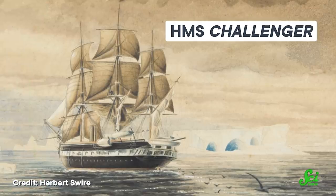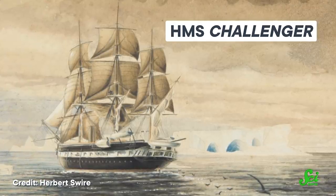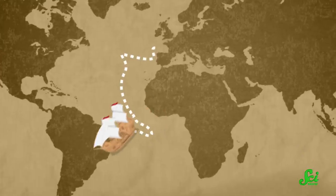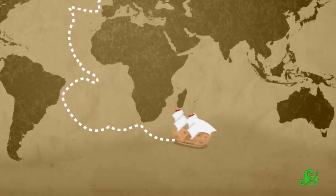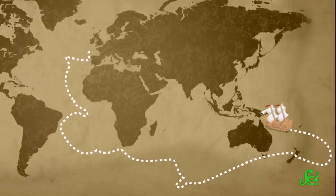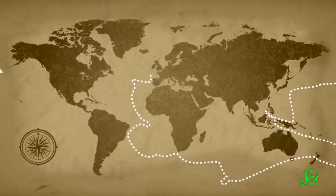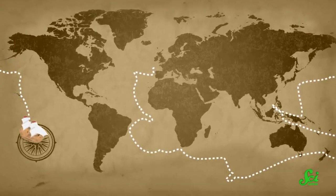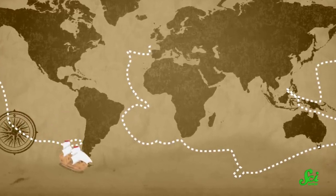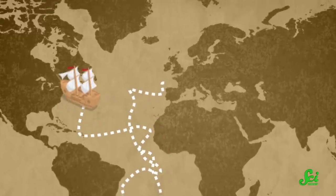The 1870s Challenger expedition is often considered to be the foundation of the modern science of oceanography. The expedition, led by British naturalist John Murray and Scottish naturalist Charles Wyvel Thompson, covered more than 125,000 kilometers and lasted about four years. During that time, the crew sailed the HMS Challenger, a small Navy warship converted into a floating laboratory, from England across most of the world's oceans before heading back home again.